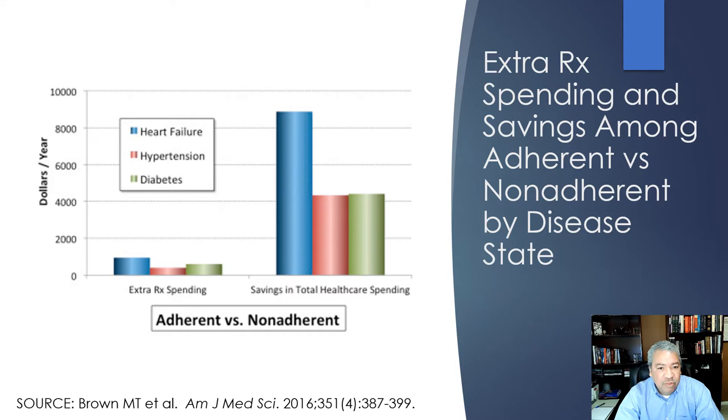This slide shows the cost comparison: with heart failure, the cost of taking your medicine is far lower than the cost of CHF exacerbations and hospitalizations. For hypertension, not adhering leads to strokes and aneurysms; for diabetes, it leads to infections, circulation issues, and amputations. If we could just have patients take their medicines, the savings would be phenomenal.